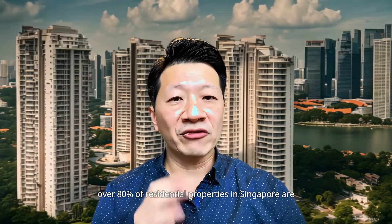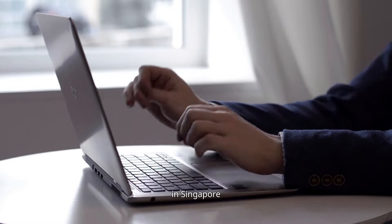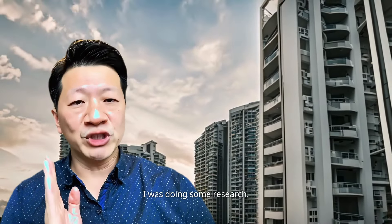Do you know over 80% of residential properties in Singapore are leasehold? As I was writing an article about leasehold properties in Singapore — are they worth the beast? — I was doing some research.